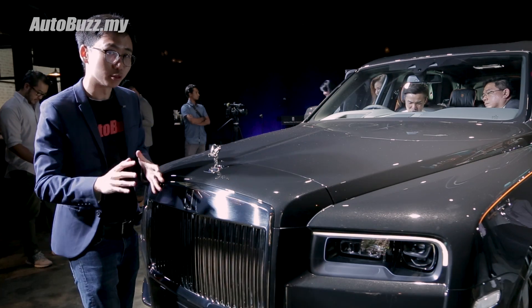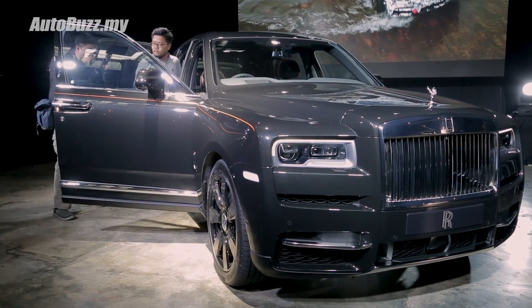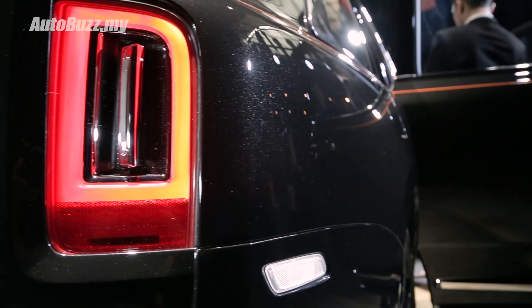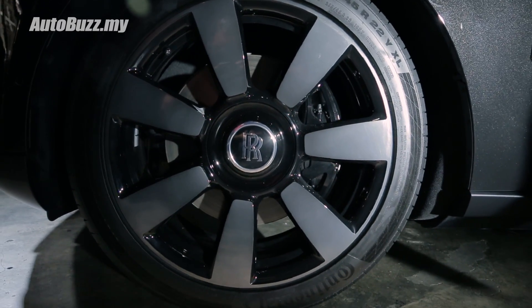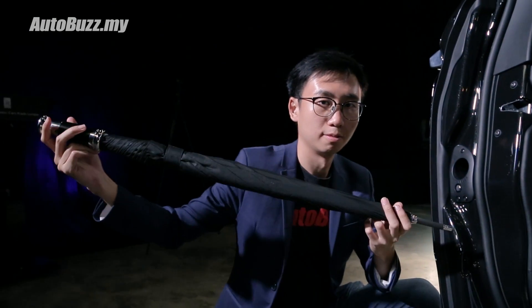The Cullinan is unmistakably Rolls-Royce. You still have the Spirit of Ecstasy, the large front grille, the boxy shape, as well as those quirky tail lamps similar to the Phantom. Some of the other familiar Rolls-Royce touches include the upright wheel caps, suicide doors, and the world's only crash-tested umbrella.